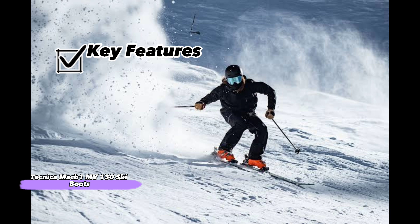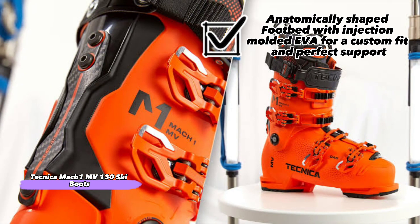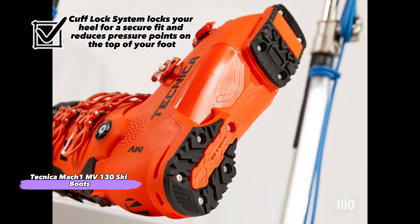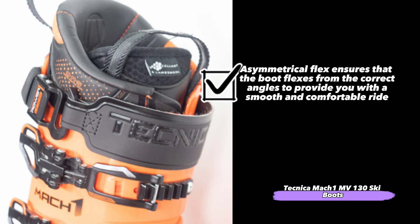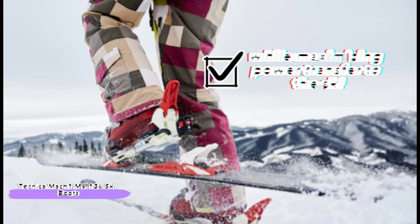Some key features include: one-piece molded construction for superior warmth, comfort, and durability in all conditions. Anatomically shaped footbed with injection molded EVA for a custom fit and perfect support. Cuff lock system locks your heel for a secure fit and reduces pressure points on the top of your foot. And features asymmetrical flex ensuring that the boot flexes from the correct angles to provide you with a smooth and comfortable ride while maximizing power transfer to the ski.